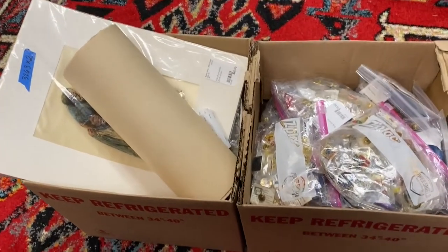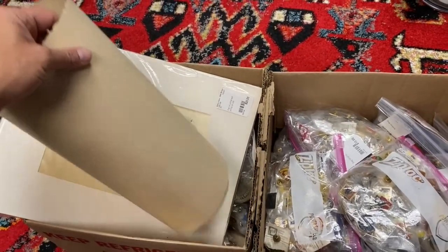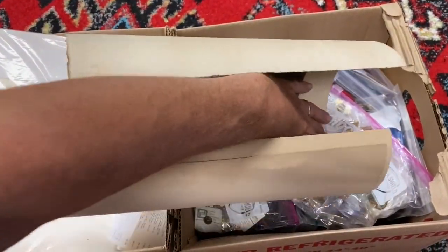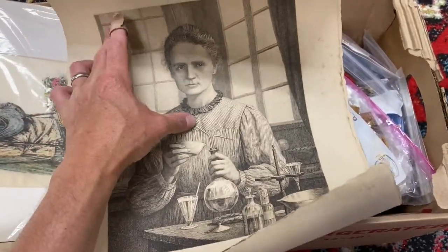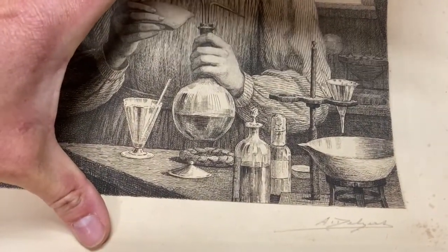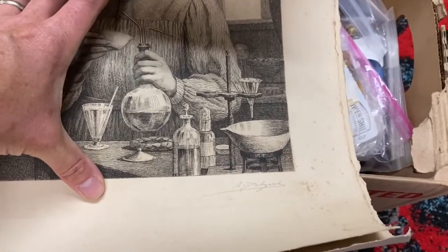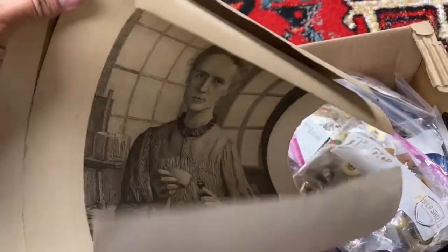All right guys, just getting into it here. This is what I came out with. We're going to start with the stuff that is most normal, I guess. I've got a couple of these really awesome etchings — let me flip her over here. This is Madame Curie. If you get up real close you can see all that etch work; it's real nice. It's by somebody — I have not looked it up yet — but that's a handwritten signature there. Somebody did this and then signed it.